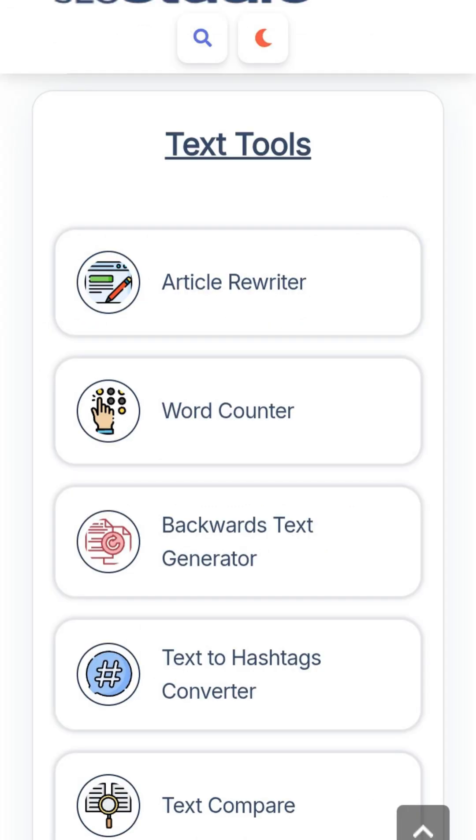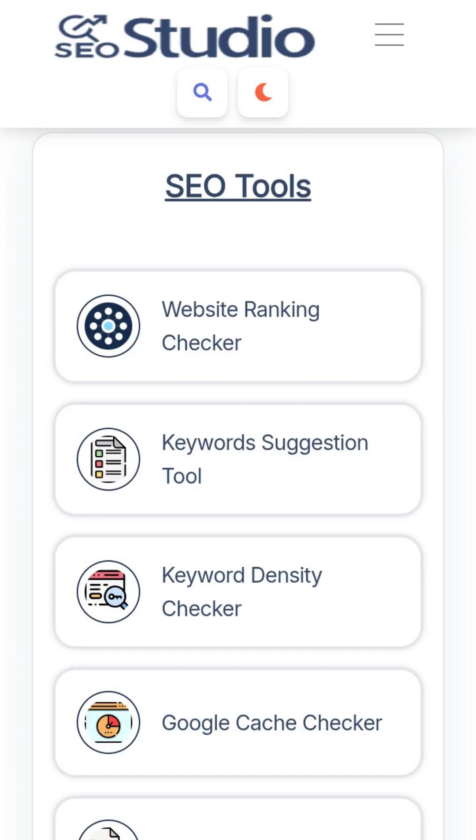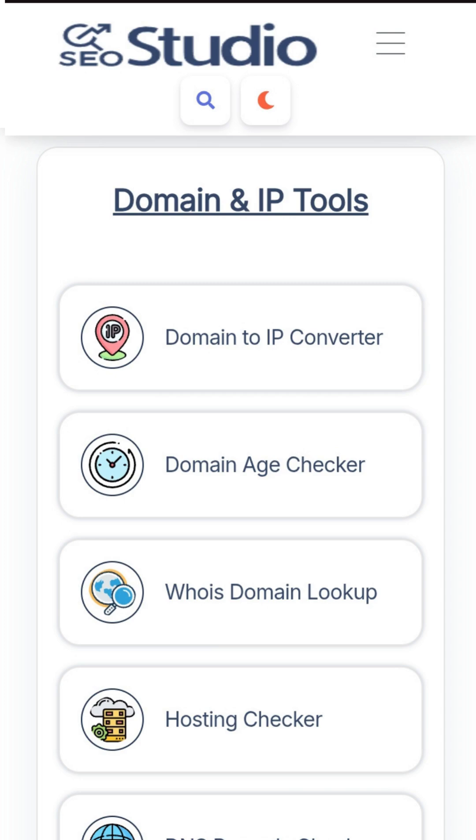You get text tools for writing, YouTube tools for creators, SEO tools for ranking your site, plus domain and IP tools to check any website.